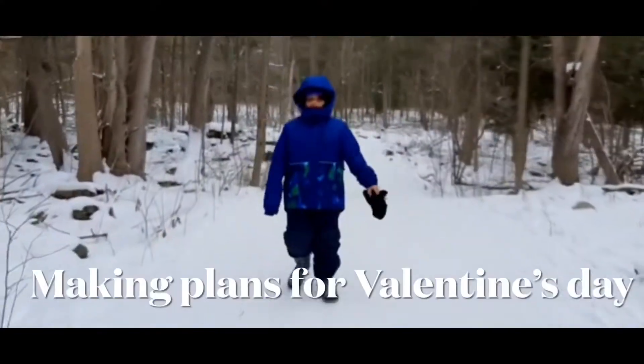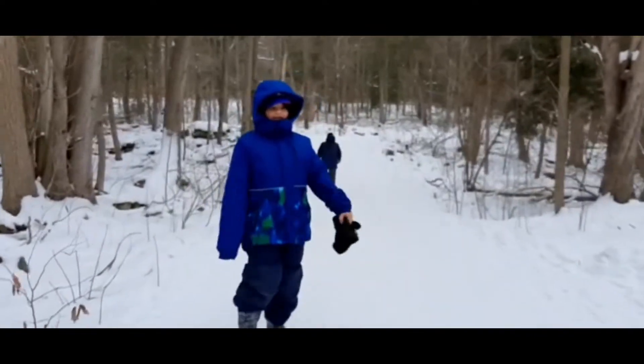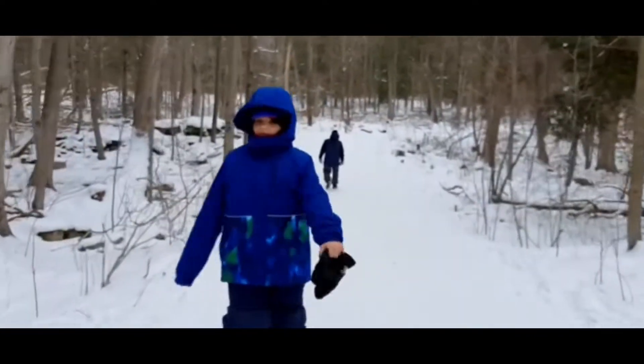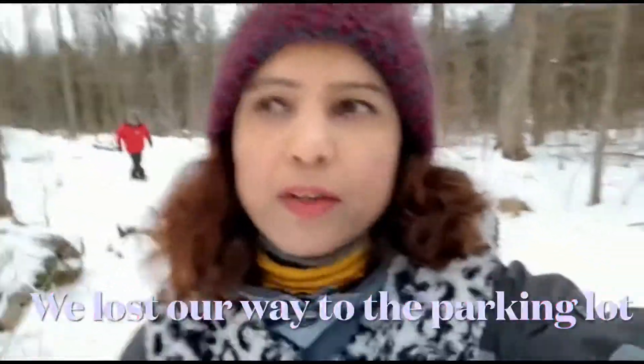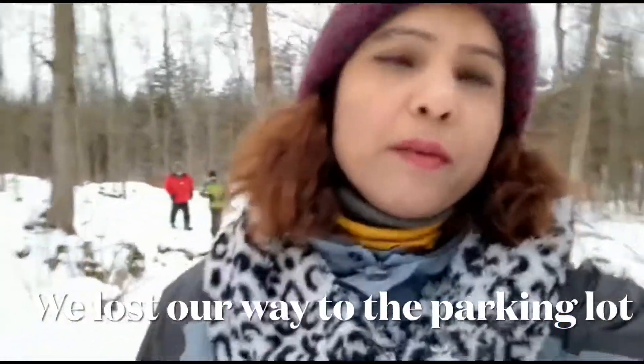My phone died and I had to borrow from my husband. The trail is long and we are heading straight to the parking area. We will also look at the long houses before we leave. We lost our way and took a longer trail — we were kind of lost.